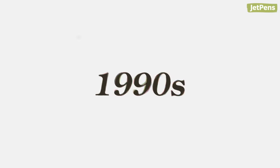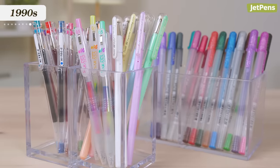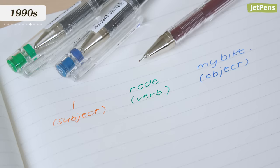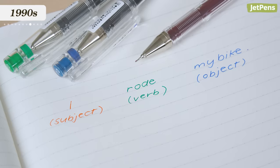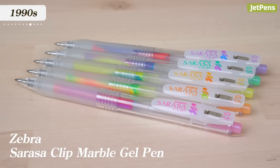1990s. Color pens took the 90s by storm, and were especially popular with Japanese students. In Japanese schools, teachers often used different colors of chalk, so students color-coded their notes accordingly. The 90s saw the release of cult classic gel pen lines like the Pilot Hi-Tec C, Pentel Milky, and Zebra Marble. If you want to learn more, watch our History of Gel Pens video.